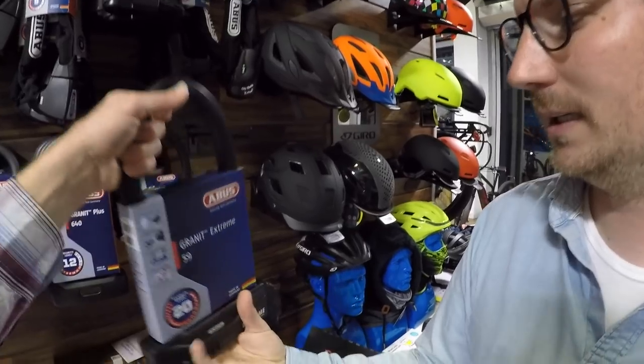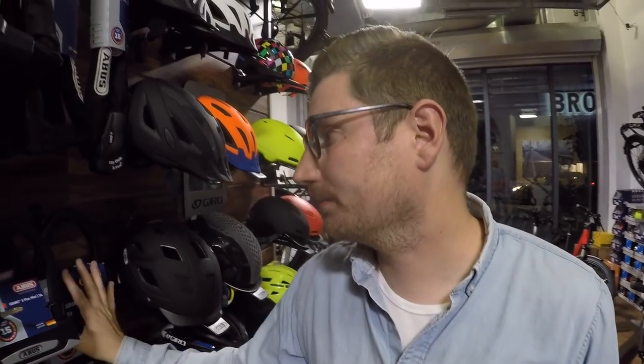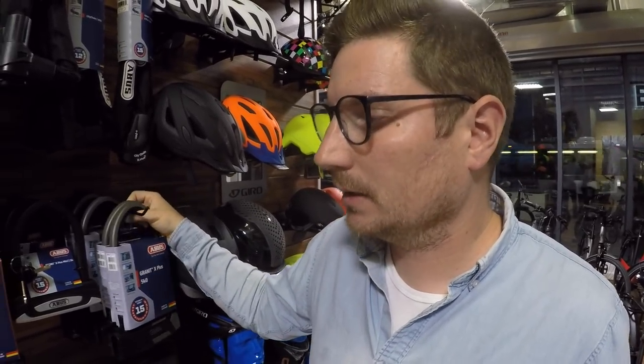The motorcycle-grade lock rated 20 is quite heavy and pretty expensive, but for something like a cargo bike that has to stay outside, it adds serious security. One of the most common ways bikes are stolen in the city is with a portable angle grinder — thieves literally cut through the lock. Unfortunately there's not really any lock that fully eliminates that risk.